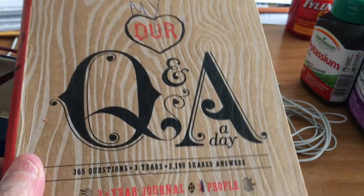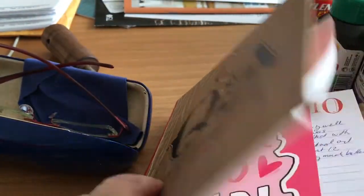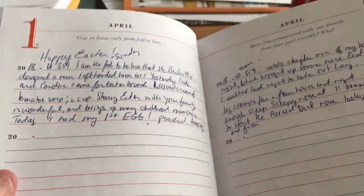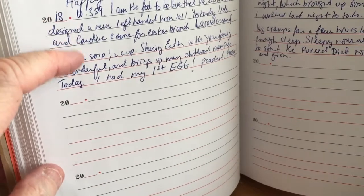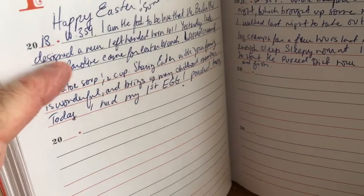Another tool I use every day is my journal. I found this really cool journal at Chapters Indigo, and I write every day — how I feel and what I've done. What's really cool about this journal is that you write entries this year, then next year, then the third year, so you can compare them.